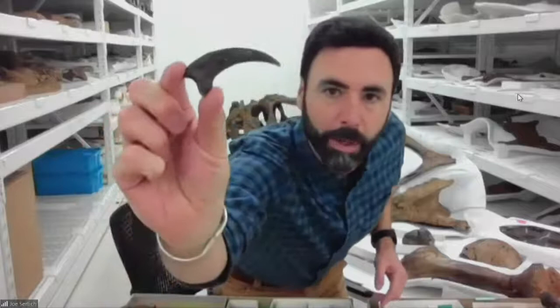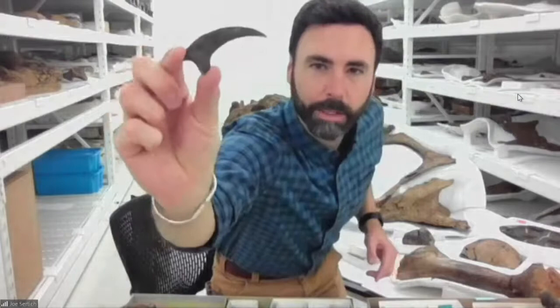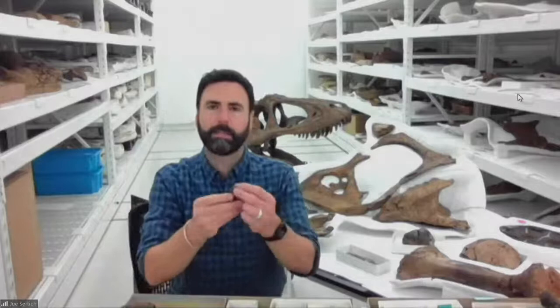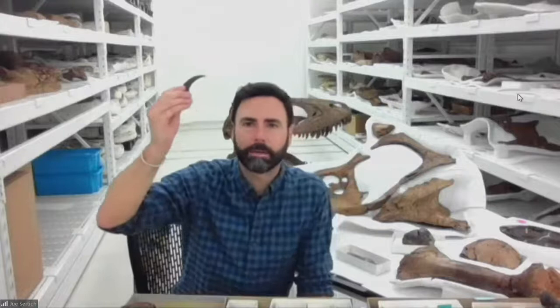This is the sickle killing claw from a dromaeosaur or raptor dinosaur that lived at the time of Sue. We know that one of the raptors was closely related to Velociraptor, which is known from Mongolia. Velociraptor relatives like Acheroraptor were running around on the ground, and possibly climbing in the trees, and would have been one of the main small predators of the time.